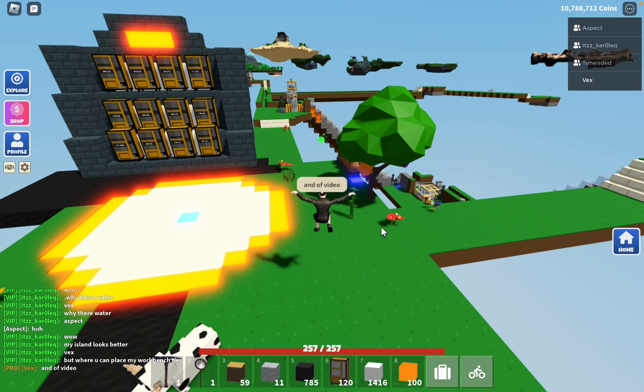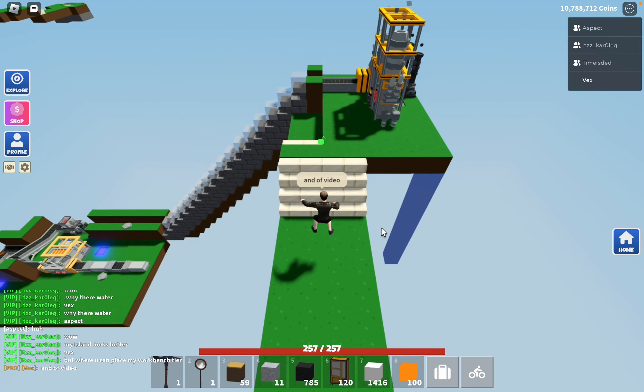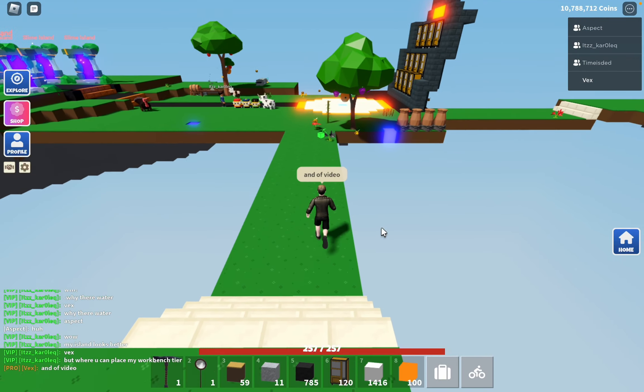Guys, want me to do this to your islands? Comment down below your name and I'll add you. This looks way better.